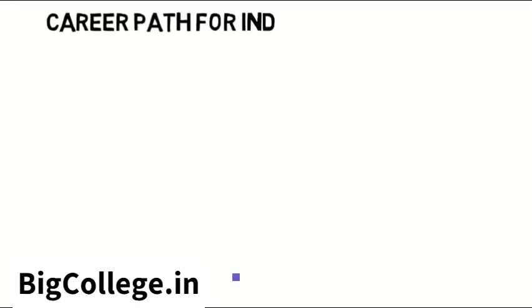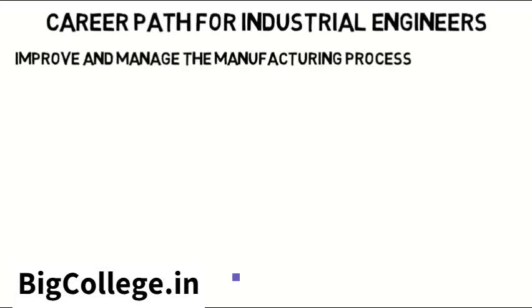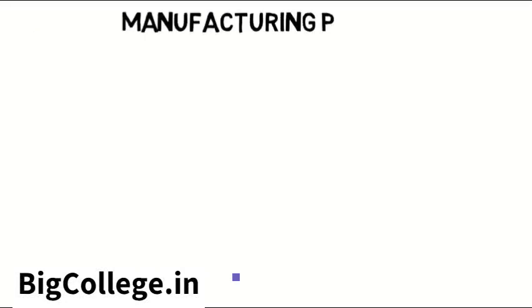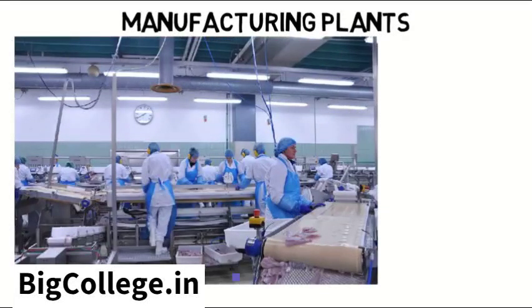A huge career path for industrial engineers is to help improve and manage the manufacturing process of really anything. Manufacturing applies to nearly every product: airplane parts, rocket parts, car parts, household appliances, windows, doors, game consoles, candy bars, soda and bottled water, and so on. Manufacturing plants are normally made up of many people each with their own station, and often conveyor belts that move the product through the plant so people can do what they need to until the product is complete.